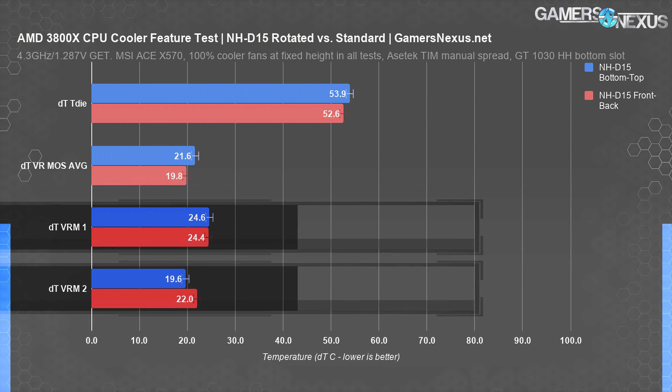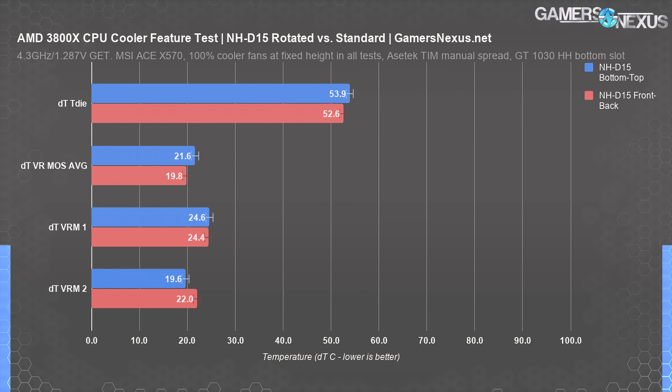VRM thermals on the board are largely unchanged from this rotation. On an open bench with all variables well controlled, there is zero difference in the rotation of this cooler. The biggest change will come from adding a case and a bigger, closer video card to the mix, which would obviously benefit more from a front-to-back airflow path. Even if the Ryzen 3000 dies did care about this — which they don't really seem to after considering the IHS, the solder, and everything else in between — it would still be cooler to orient it front-to-back in a standard case layout. In a standard ATX case, the positioning of panels, case fans, and the proximity of the GPU as both a heat source and airflow wall would affect thermals more than die layout ever would.